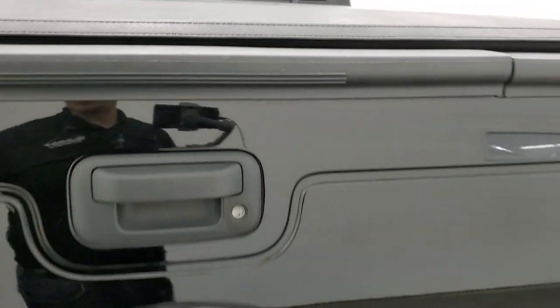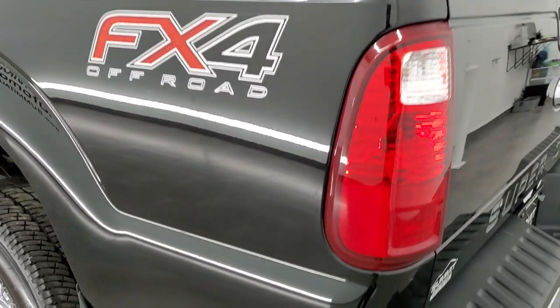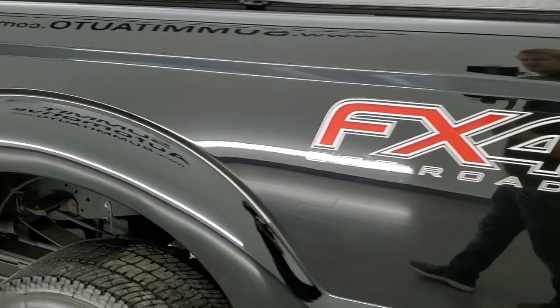You get a spray-in bed liner, fifth wheel and gooseneck prep package, and it does have 7-pin wiring back here. My camper was not a fifth wheel or a gooseneck — it's just a pull-behind trailer, so I didn't use that. But if you did have a fifth wheel or gooseneck, it'd be good for that too.